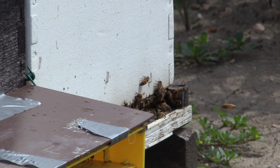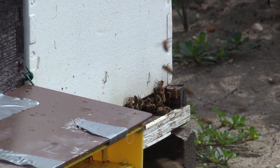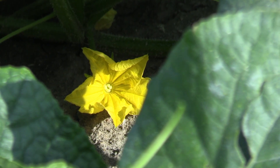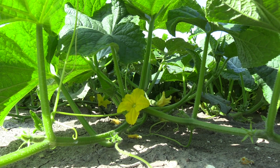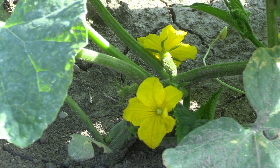Having a large healthy colony in your field provides more foraging bees to visit cucumber flowers during bloom. Cucumber flowers contain pollen and nectar. However, honeybees do not like cucumber pollen very much.